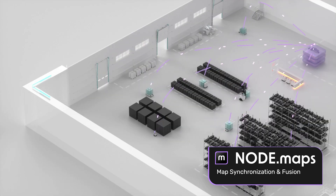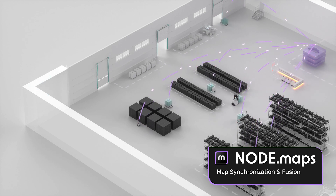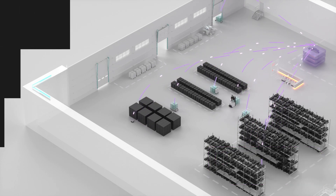By automatically updating the initial map and sharing it even across mixed fleets, NodeMaps increases the productivity of mobile robot operations.